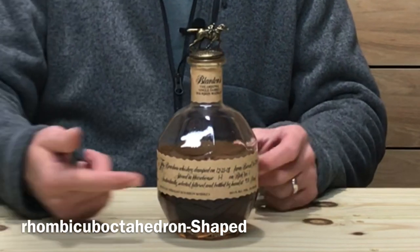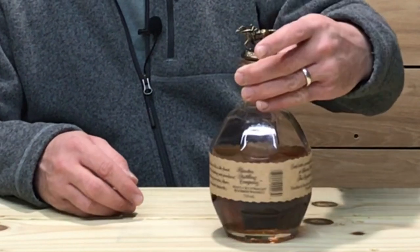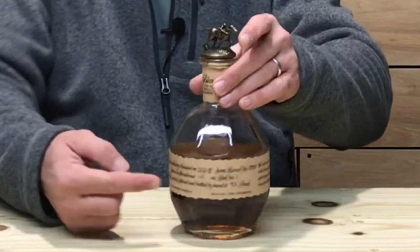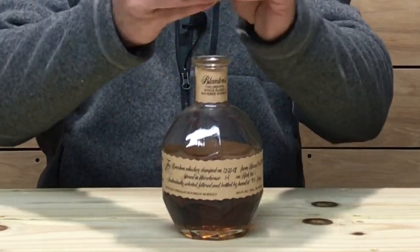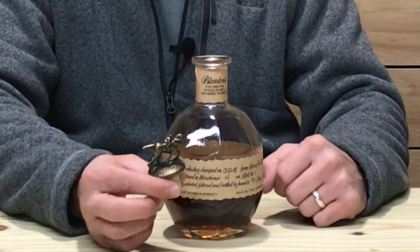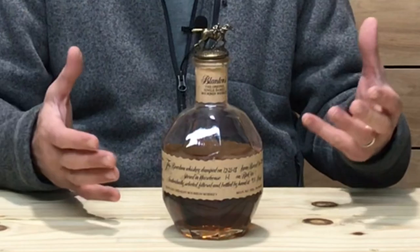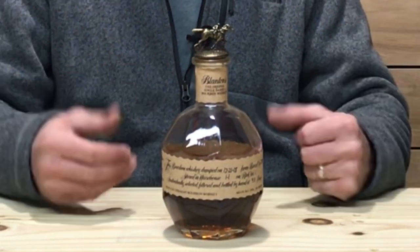On the label it tells you that it is stored in warehouse H. This one was dumped on 12-21-18, barrel number 29-83 off of Rick number one — it gives you all that information right on the label. The cork is synthetic and has a horse and jockey on it. This is an eight-piece set you can collect; with each one, the jockey and the horse are in changing poses. Definitely a cool bottling that sets itself apart from other bourbons and whiskeys on the shelf.